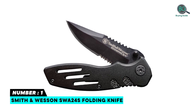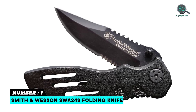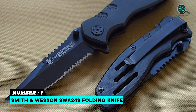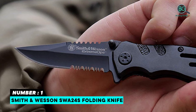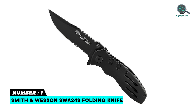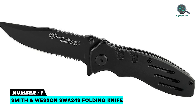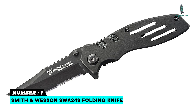Number 1: Smith & Wesson SWA24S Folding Knife. 7.1-inch overall length with a blade length of 3.1 inches and a weight of 3.5 ounces. The blade is made of reliable 7CR17MOV black oxide high carbon stainless steel with a black aluminum handle. Quick and easy access with the convenient pocket clip. The liner lock ensures the blade will not slip. Handle features textured material and finger indentions for a secure and solid grip when in use.